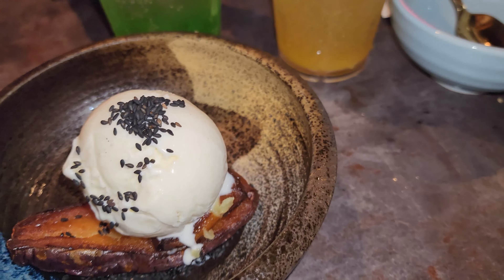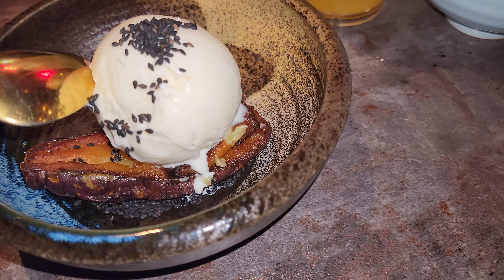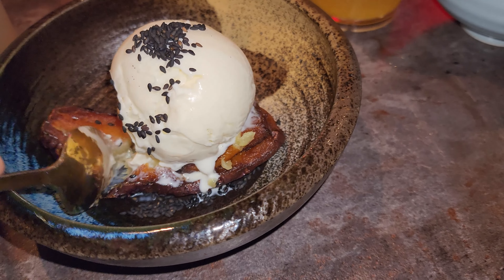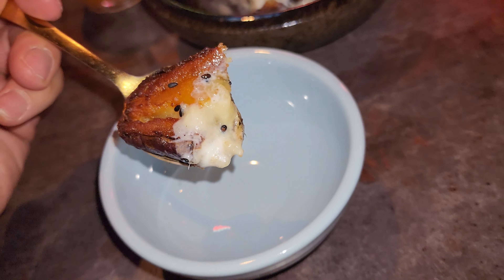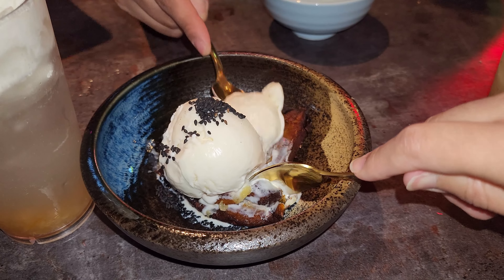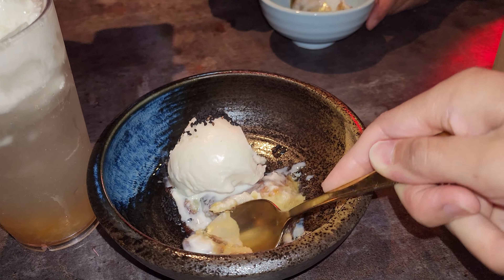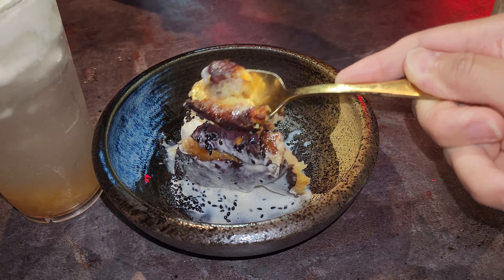Another dessert item we got was actually the sweet potato creme brulee. This is the first time I ever had anything like this, so I wasn't expecting much. What they have is a baked sweet potato, and then they put brown sugar on top of it, then they kind of torch the sugar to give it more of a caramelized look. Oh my god, this was so decadent, especially with the ice cream on top. If you guys ever go and you like sweet potato, definitely go try this thing out — it was amazing.